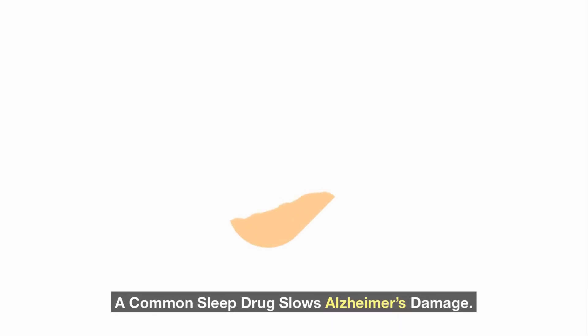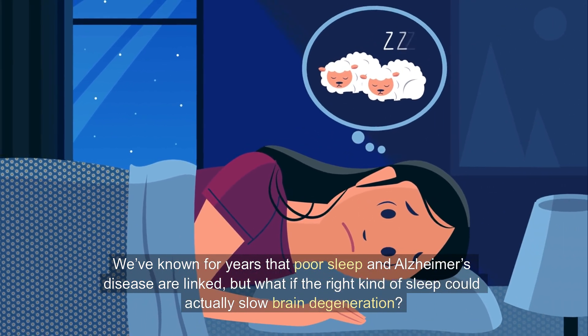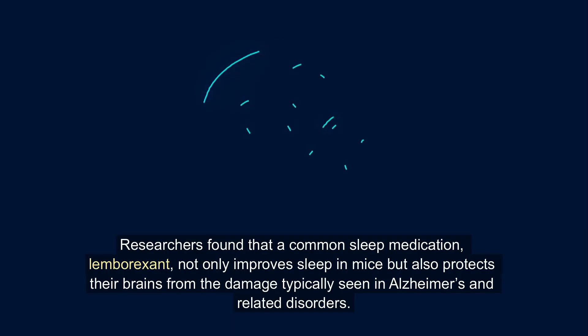A common sleep drug slows Alzheimer's damage. We've known for years that poor sleep and Alzheimer's disease are linked, but what if the right kind of sleep could actually slow brain degeneration? A new study suggests just that.